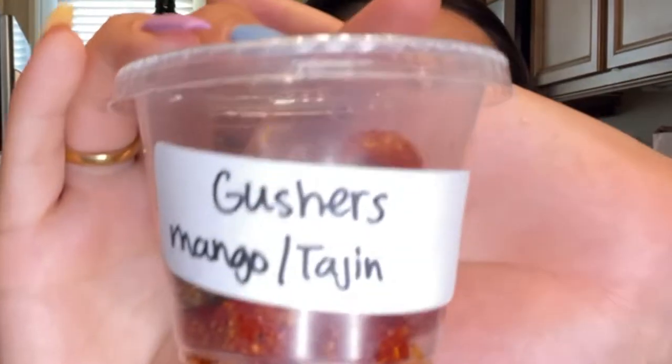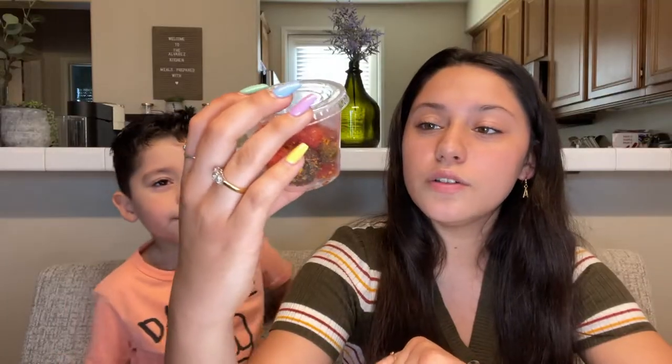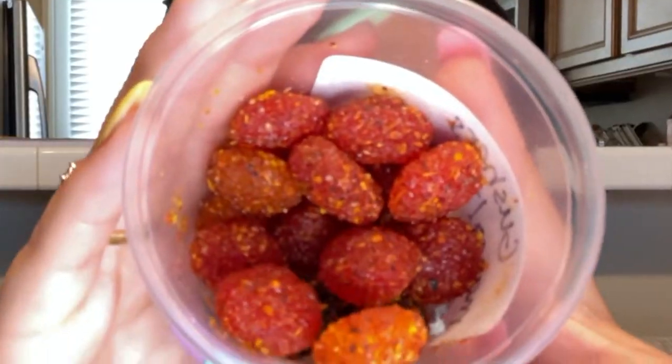For the second candy — which one are we gonna do next, Ezekiel? This one. So which one is this? This one's the Gushers with mango and tajin, the mango-flavored tajin. This is what it looks like — here's a little close-up.